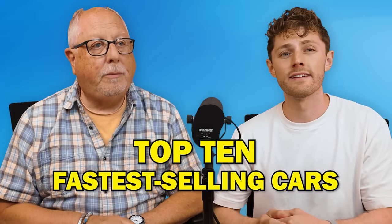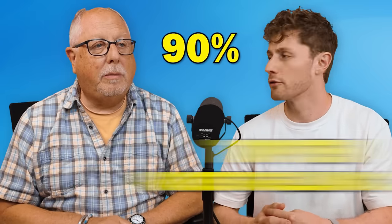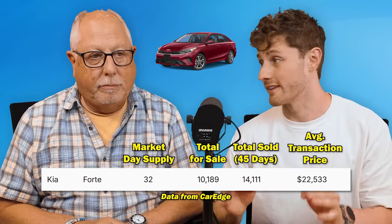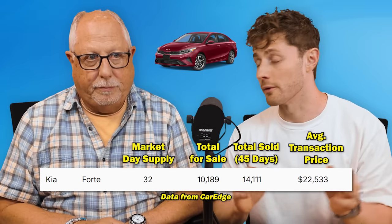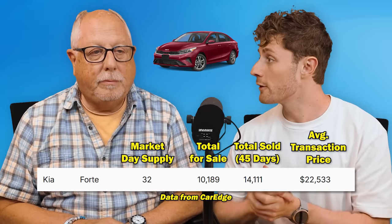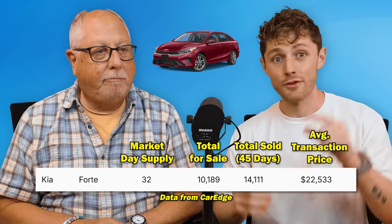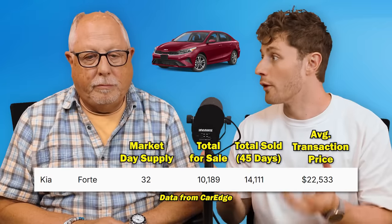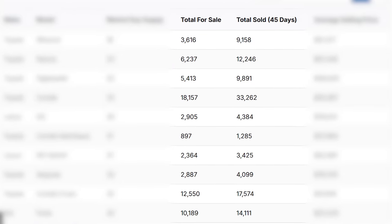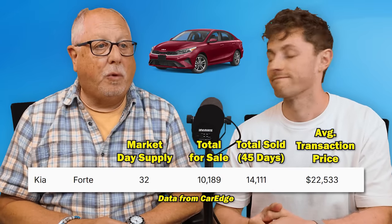The top 10 fastest selling cars in the United States — we'll cut right to the chase. 90% of them are either Toyotas or Lexuses. The number 10 fastest selling vehicle is the one exception: the Kia Forte with a 32-day supply. Listen to how different these numbers are — 10,189 in inventory right now, and 14,111 have sold in the last 45 days. You want more being sold than you have in inventory, and that's what you find across the board in the fastest selling vehicles. Kia is selling as many Fortes as they are, likely because it's a relatively inexpensive entry-level vehicle.